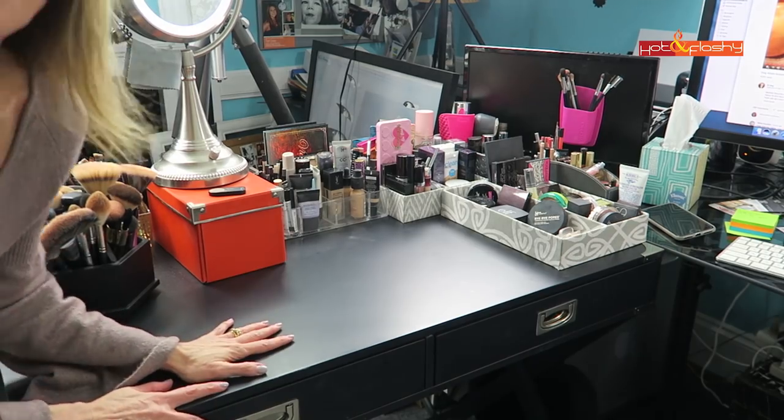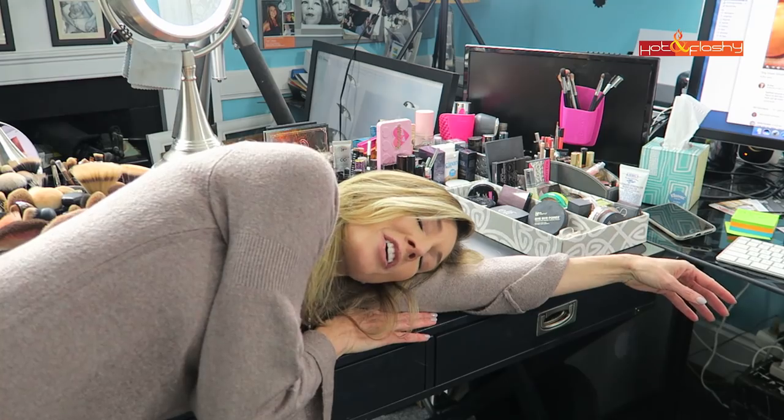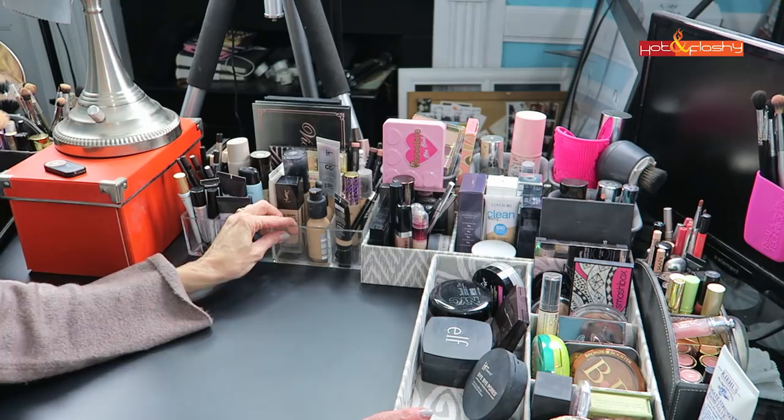Here it is — my new baby! Look at this, I could practically take a nap on here, I have so much space. This is where I keep my most-loved makeup. This container here is just one of those little acrylic things I picked up at Target.